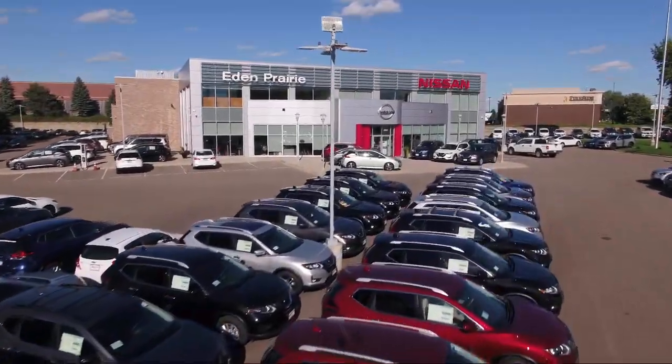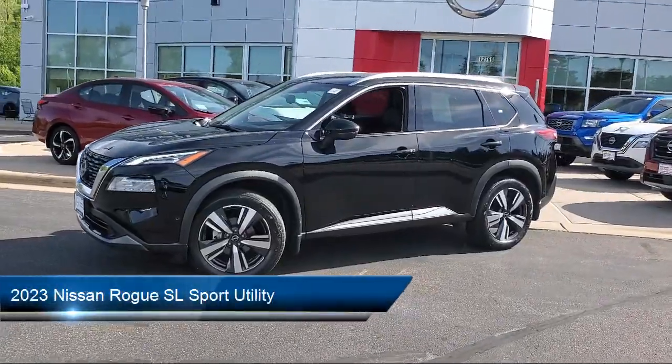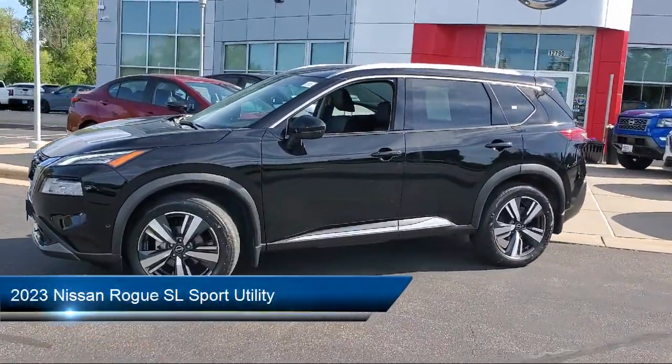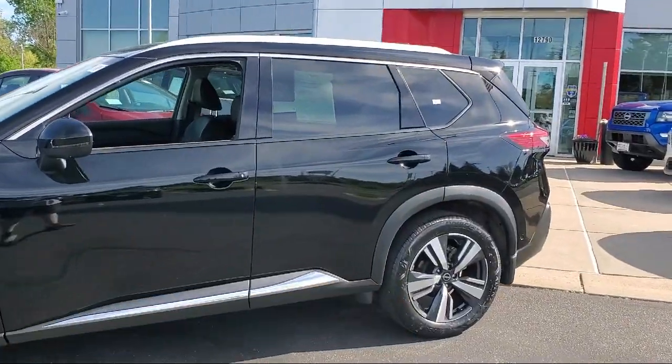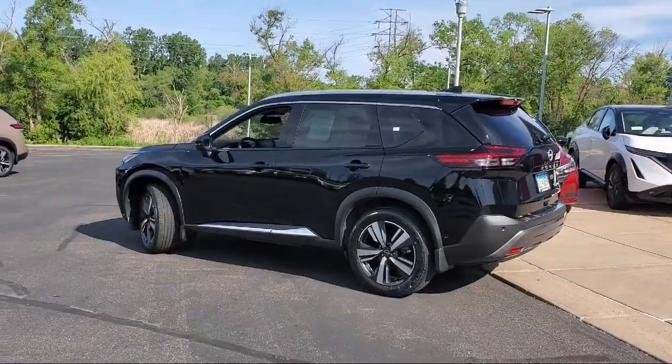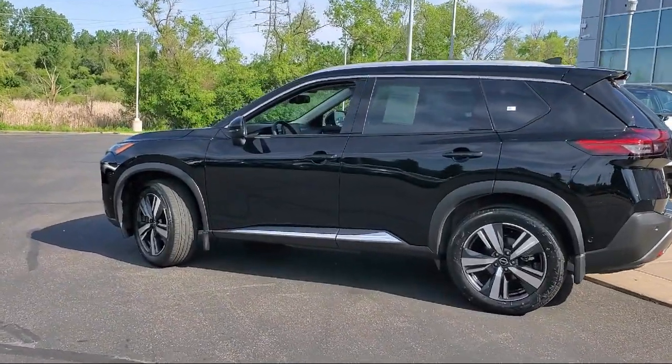Welcome to Eden Prairie Nissan, and here's a look at another one of our great vehicles from our inventory. It comes equipped with Bose Premium Audio System, Parking Sensors, Leather Steering Wheel with Auto Tilt-Away, 19-inch Aluminum Alloy Wheels, and the SL Premium Package.